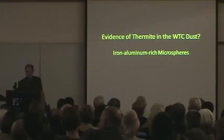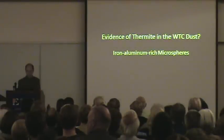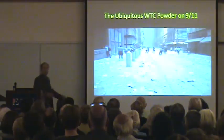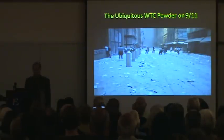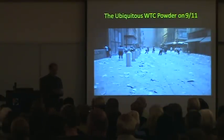It is a signature of sol gel type thermites. And do we have any evidence of thermite in the World Trade Center dust, which was ubiquitous throughout lower Manhattan, 4 to 6 inches thick, full of pulverized concrete? Dr. Jones analyzes the dust — he sent four samples of this World Trade Center dust.